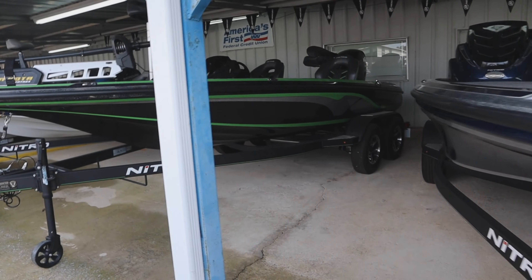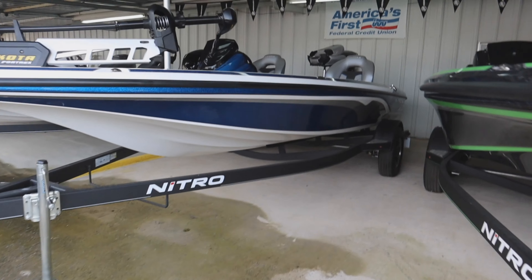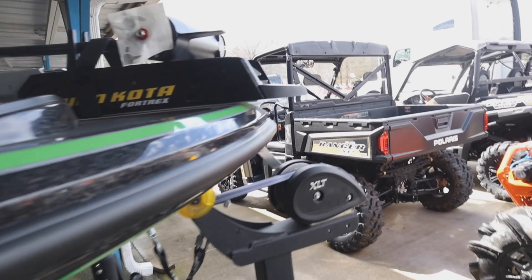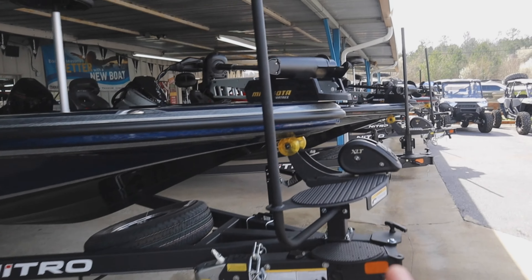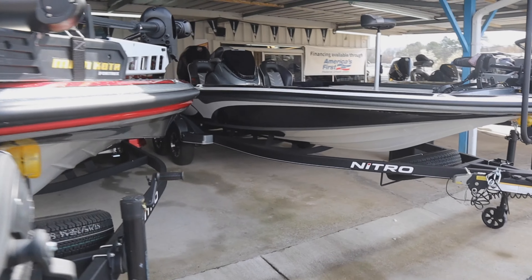Of course you have all these colors, different packages, different designs, different things that were added. All Nitros here. This is the number one Nitro dealer in America. America guys. America.